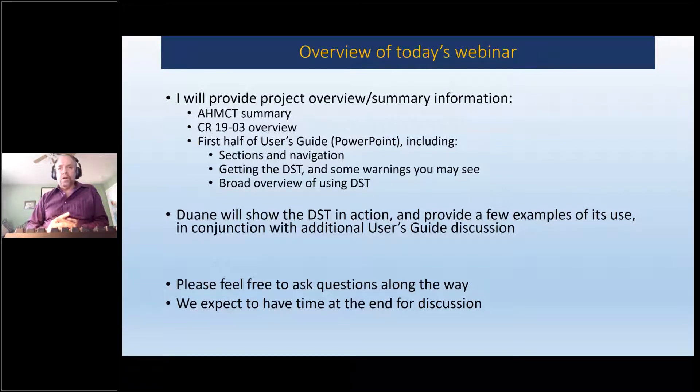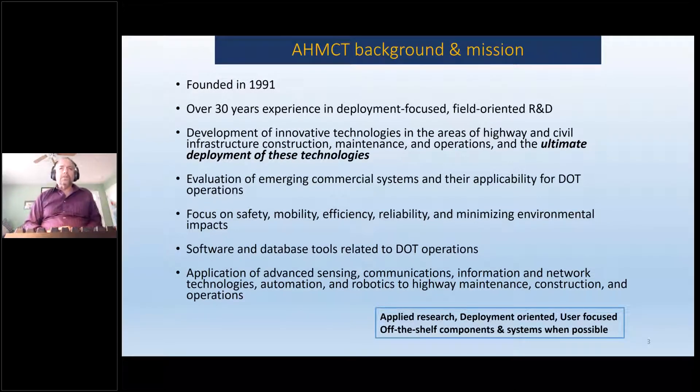You can feel free to ask questions along the way directly or into the chat, and I think we'll have time at the end for discussion. About the center: we're roughly 30 years old, and a short summary is that we don't tend to do theoretical research. We want to do deployment-focused research — we want to get systems out into the field.